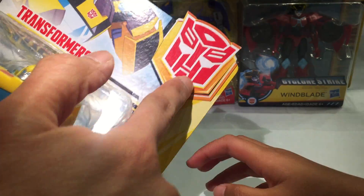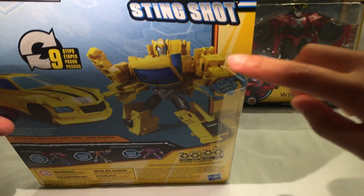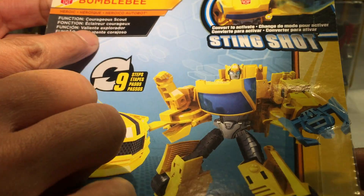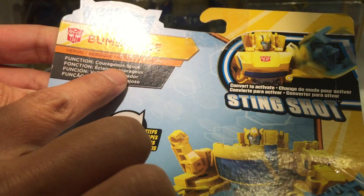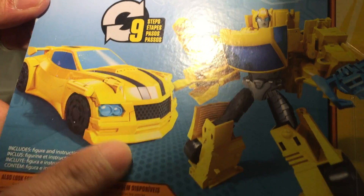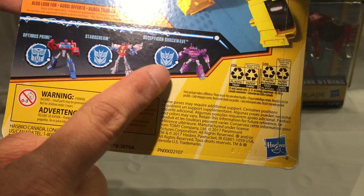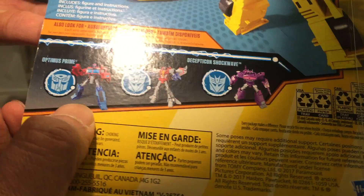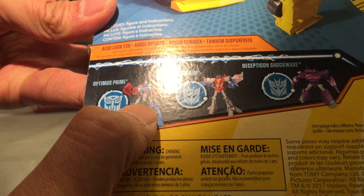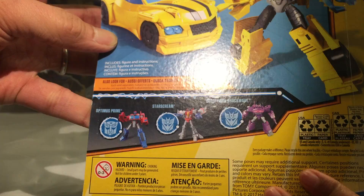There's a big Autobot logo on the packaging. On the back, this is a Stingshot. On the side it says 'Action Attackers' and 'Convert to Activate.' Then Bumblebee, Heroic Function, Courageous Scout, nine steps. We have a few adverts for Optimus Prime, Starscream, and Shockwave. I think those might be Warrior Class as opposed to Voyager Class — I really want the Voyager Class Optimus Prime.